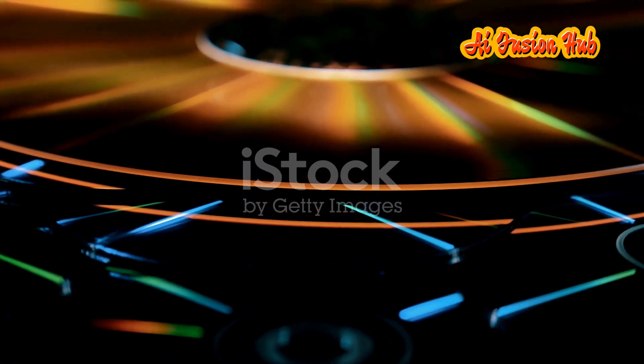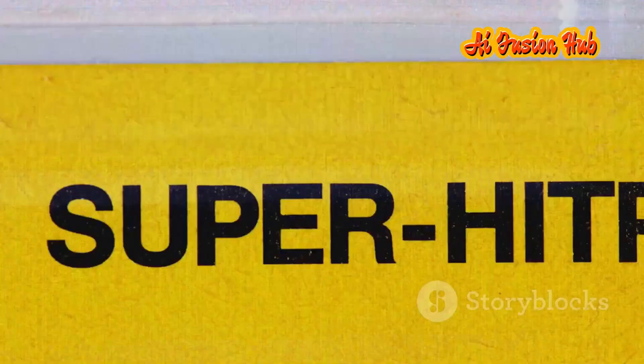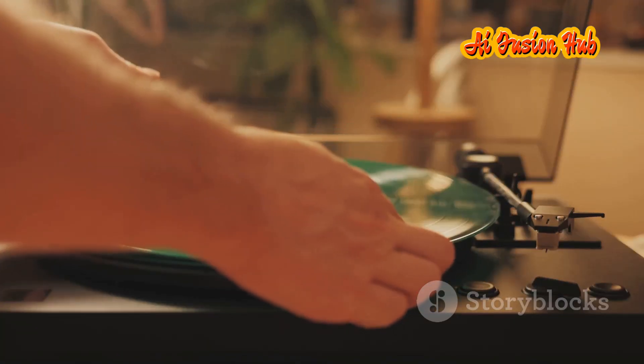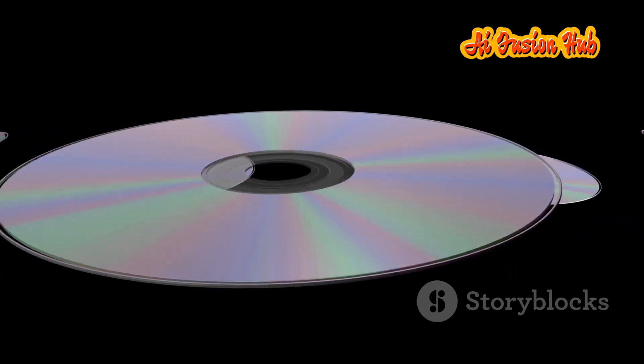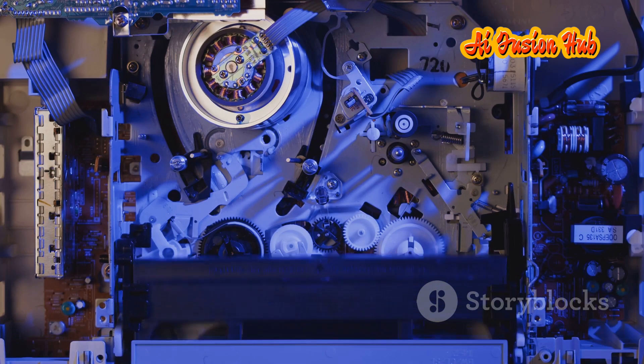The compact disk, or CD, was first introduced in the early 1980s, forever changing how we listen to music. Developed jointly by Philips and Sony, the CD utilized a digital format, encoding audio information as a series of ones and zeros, providing superior sound quality compared to the analog format of vinyl records. CDs quickly gained popularity, becoming the dominant format for music distribution within a decade. Their small size, durability and ease of use made them a hit with consumers. Beyond music, CDs were adopted for storing software, data and other digital content.